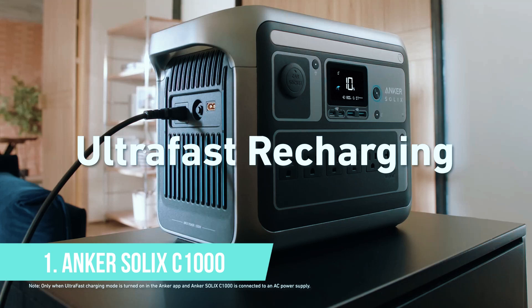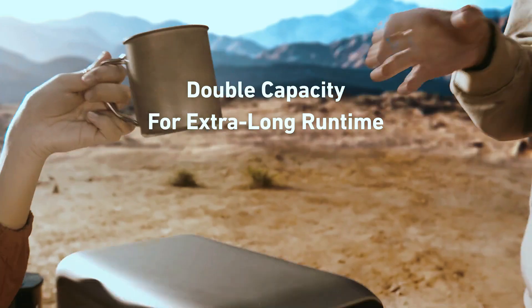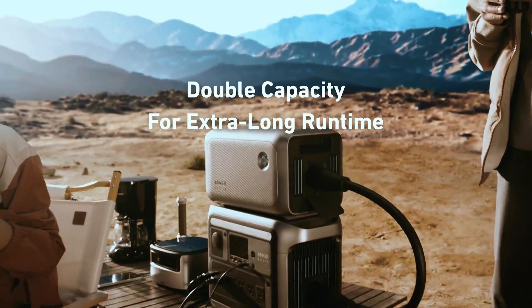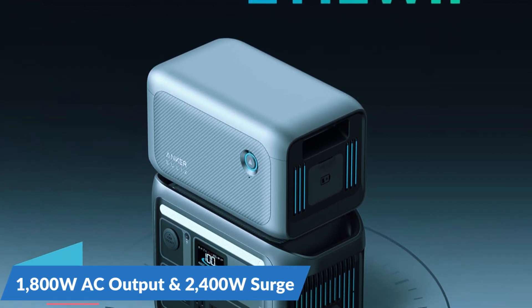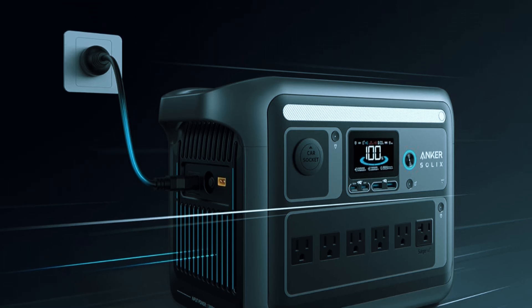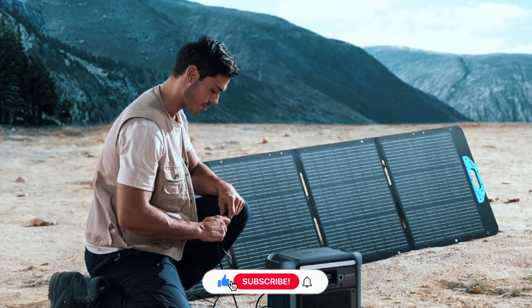Number 1: Anker Solix C1000. Taking the number 1 spot is the Anker Solix C1000, a solar generator that hits a rare sweet spot between price, performance, and thoughtful design. It's not trying to be the biggest or the flashiest, but what it delivers is dependable, efficient power in a well-built package made for everyday use. Whether you're dealing with occasional outages, camping off-grid, or just want something ready to go in your garage, this unit checks all the right boxes. The Solix C1000 offers a 1,056-watt-hour capacity with a consistent 1,800-watt AC output and a 2,400-watt surge — plenty for running essentials like a fridge, coffee maker, and fan during a blackout. What sets it apart is fast and flexible charging: combine AC and solar for up to 1,300 watts of input, getting from 0 to 80% in under 45 minutes. Solar input tops out at 600 watts, so with the right panel setup it recharges efficiently even off-grid.